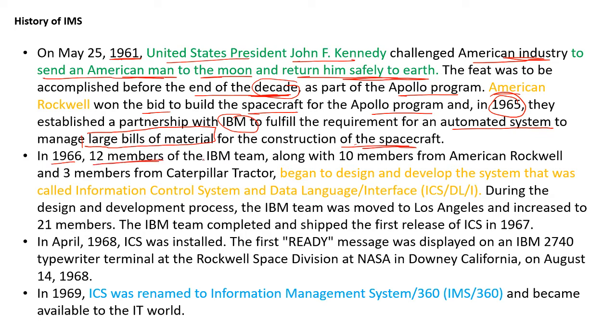In 1966, 12 members of the IBM team, 10 members from American Rockwell team, and 3 members from Caterpillar Tractor began to design and develop the system that was called Information Control System and Data Language Interface, or ICS DLI.